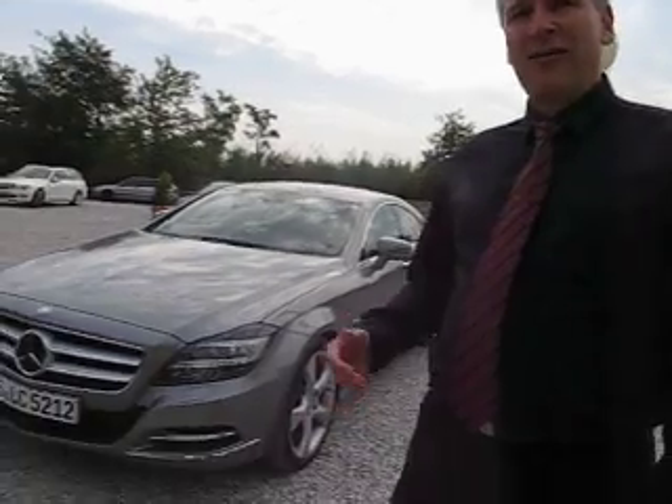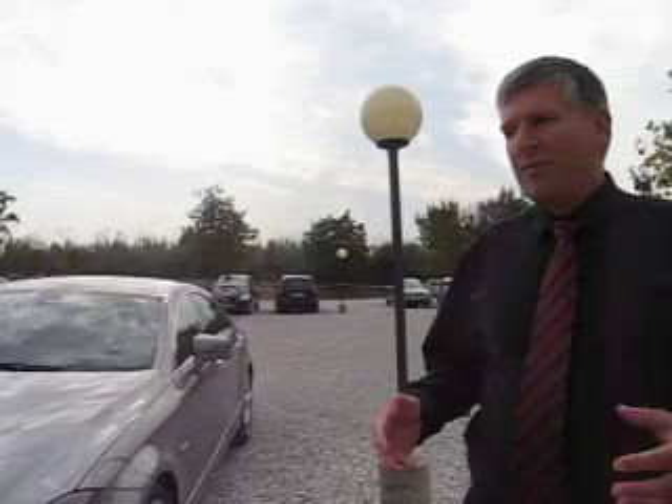When we started to make the new CLS, our biggest issue was we had a predecessor that had a big success, and therefore it was really a long way to think over what could we change to make the new car look as modern as the old one, and even to make it outstanding — a four-door coupe like the old one was.